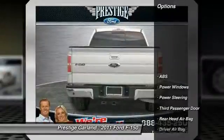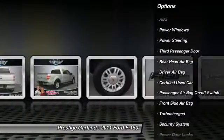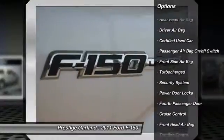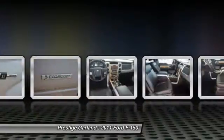Here are some of this vehicle's great options: traction control, anti-lock braking system, adjustable steering wheel, driver airbag, power steering, cruise control, passenger airbag on-off switch.